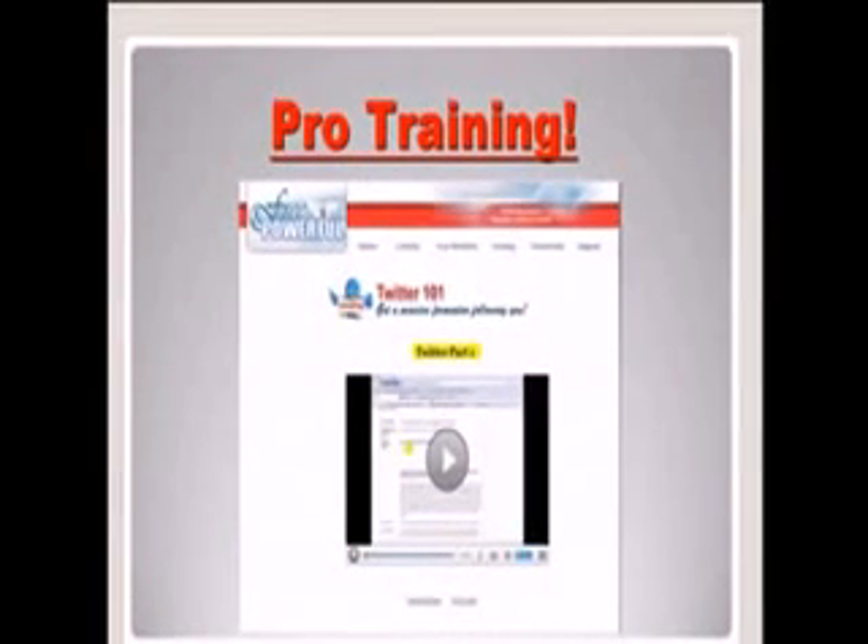The pro training that we offer everybody is going to walk you through all the social networks that you can use to start generating leads online. A lot of these marketing systems get you in for free and then want you to buy expensive marketing tools. We have literally outlined all the free training, so everything in the back office is absolutely free for you to get started with and start working.